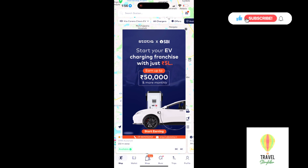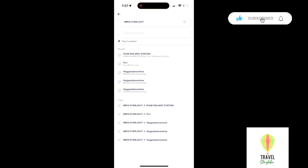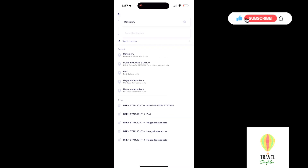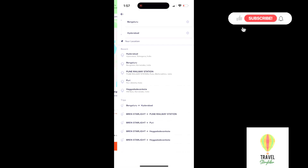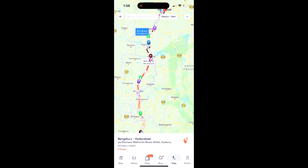I'll give you a demo of the Statiq app, which I used for planning my trip. As you can see on the screen, I can see whatever chargers are available in the nearby location. I click on 'Trip', give my source as Bangalore, and type in Hyderabad as my destination. Now it shows all the chargers on the map that are available.